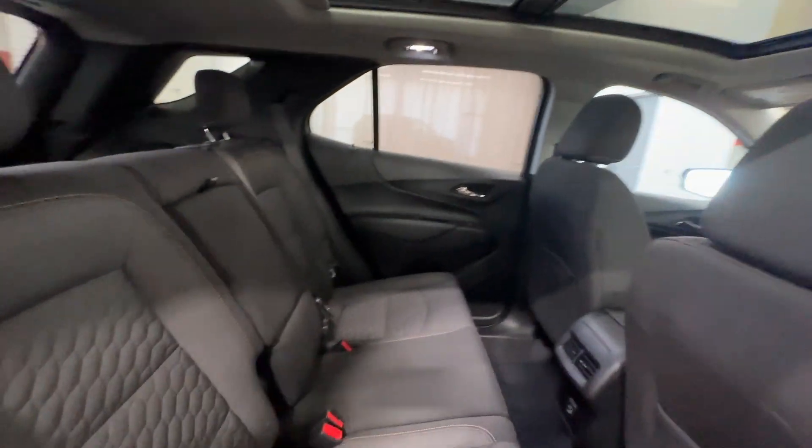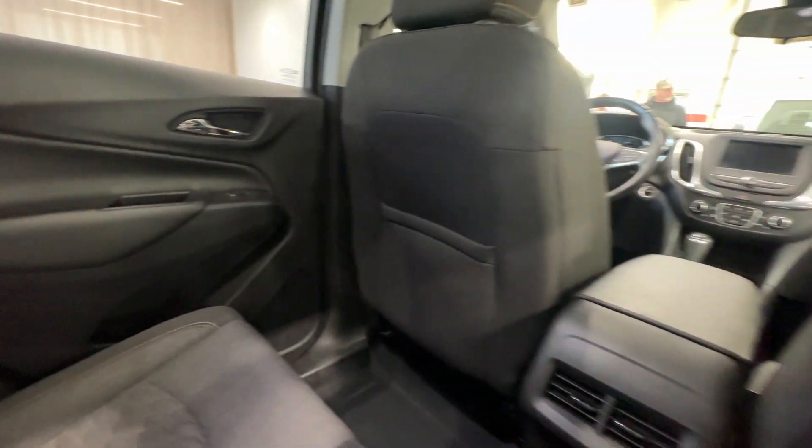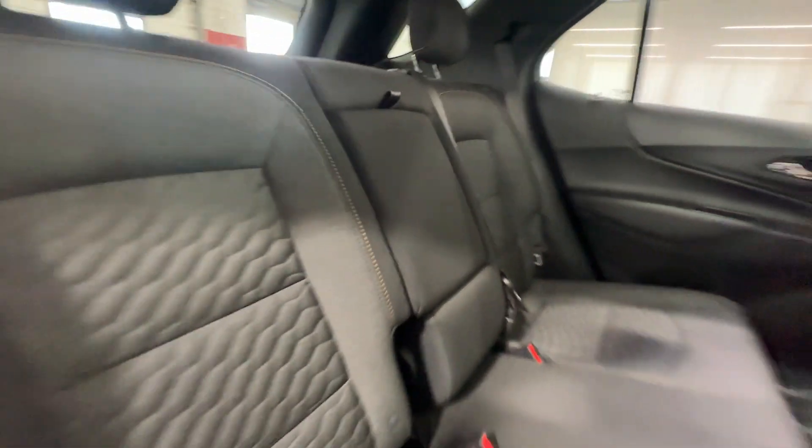Just get you a shot of that. Back seats — everything back here is looking good too. No smoke smell or any other kind of odors, no pet odors, no evidence of any pet hair or dandruff. Everything looks nice.